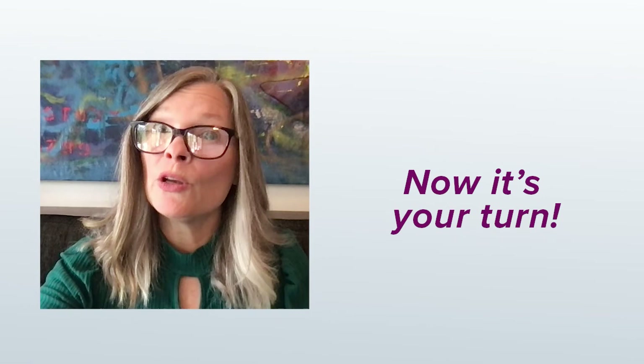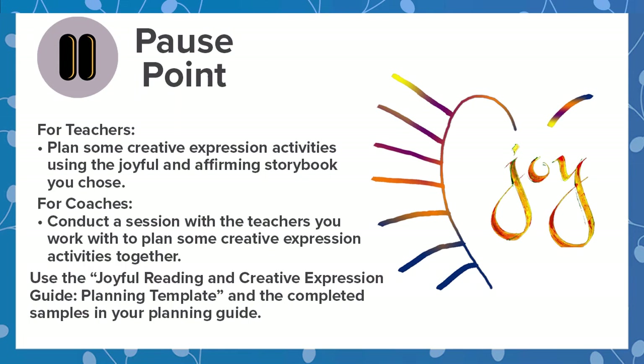Now it's time for you to go plan some creative expression activities with the book you chose. You can use the template and look at the samples in the planning guide. Remember, the most important thing is to have fun.